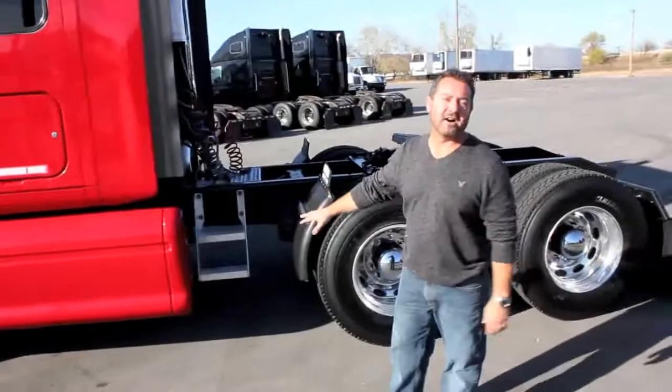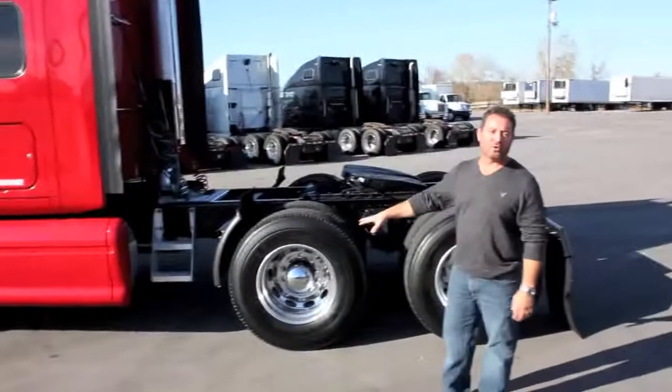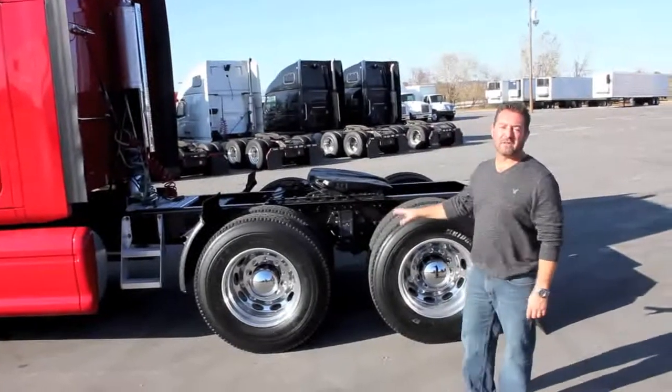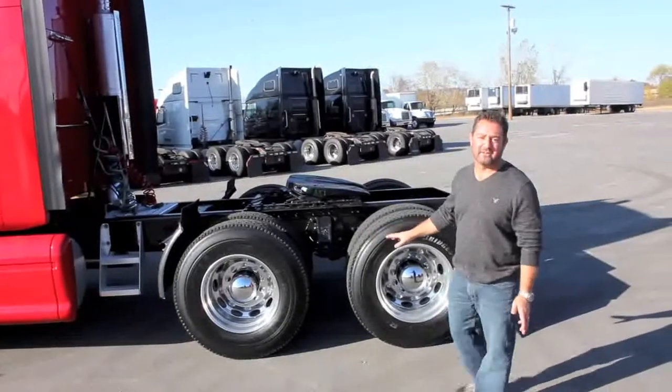We've got several of these trucks and we have a smoking hot deal on them for you today. Call your local Aero Truck Sales dealership — they'll get you the details. I don't know of a better deal out there than you can get for an '08 model truck. We're going to be virtually unbeaten on our price on these.